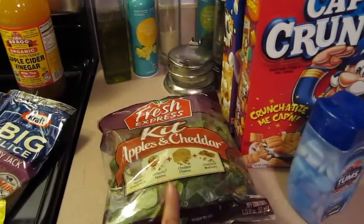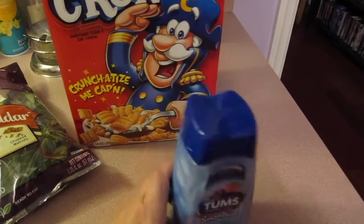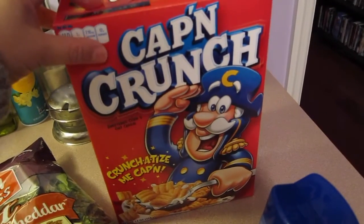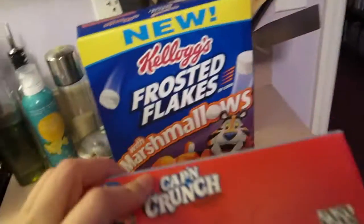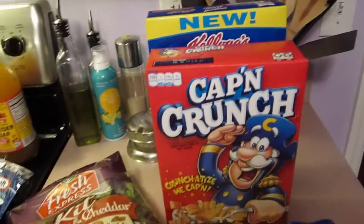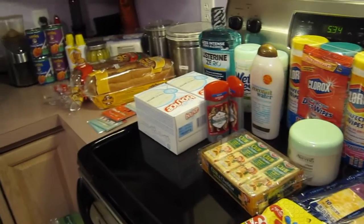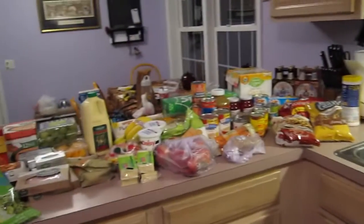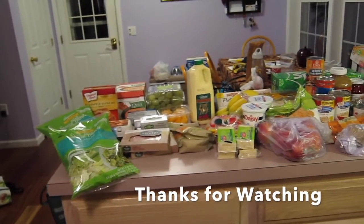The last stop was Price Chopper. I got a thing of salad mix, some Tums — because we're going to need those after Thanksgiving since everybody always eats too much — Captain Crunch, which my son asked for and eats more as a dessert after dinner, and Frosted Flakes. This was less than $20. Anyway, this was our Price Chopper, Target, and Wegmans Thanksgiving haul! I hope you enjoyed this video, and as always, thanks for watching.